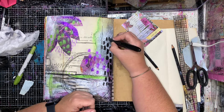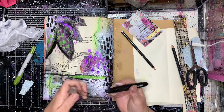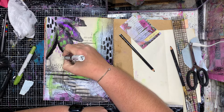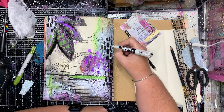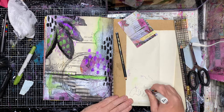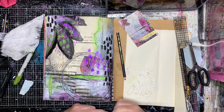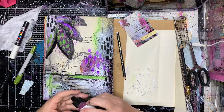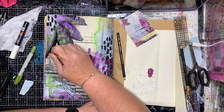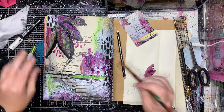Also going in with something similar to the distress crayons — I think this is the Jane Davenport crayons, same type of thing just a different company — to get that depth of colour on the page. A lot of people ask whether these things smear on your pages. To be honest, once they're kind of dry I haven't had too much issue. Just be careful with your heat gun because it remelts the wax and could transfer it, but in most cases it's not been an issue.